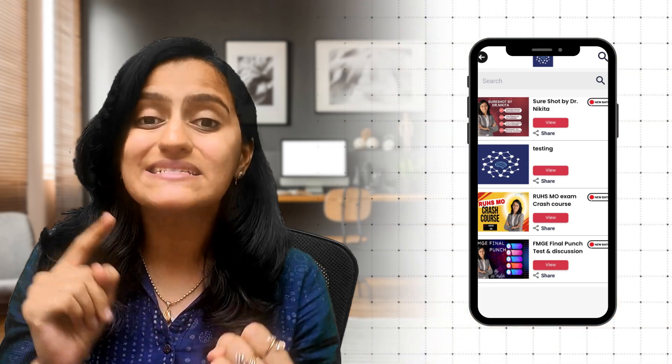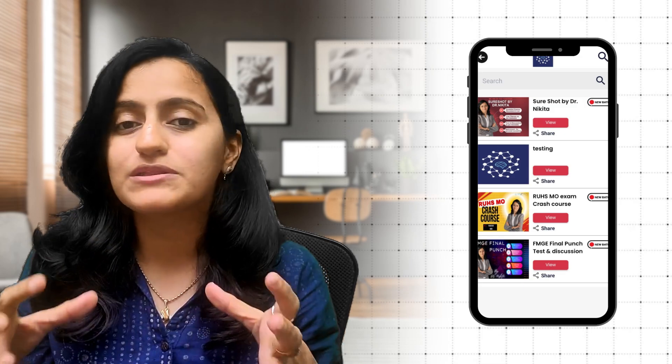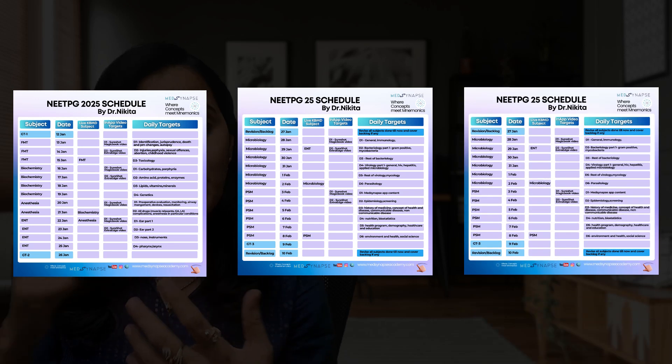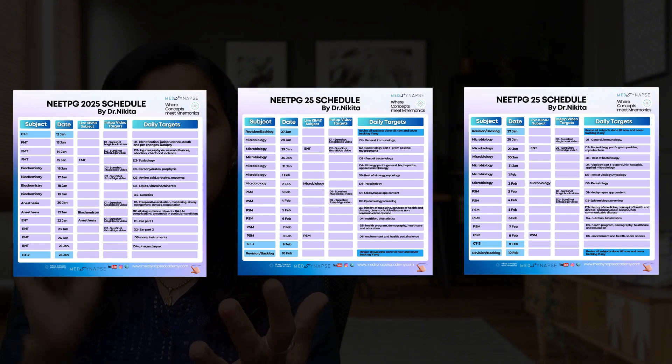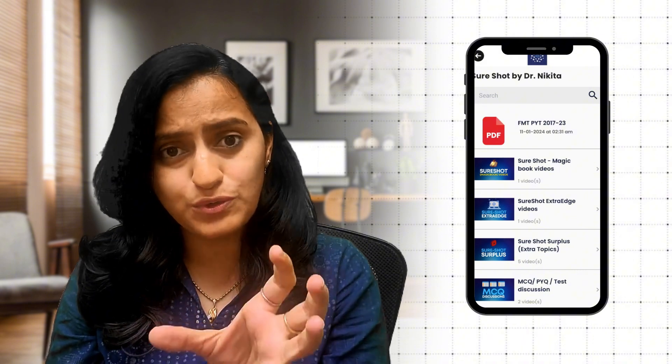The exact sequence is: first, you need to build your theory. Start with the short shot videos available in the MedSynapse app. For example, we are starting with a new timetable from 12th of January to 14th of April for upcoming NEETPG, INICT, and FMG students with daily targets for self-study. We're starting from 13th January with FMT, with three days allocated with daily targets — day one: jurisprudence, thanatology; day three: toxicology. On day one, first finish off the short shot course in the MedSynapse app.